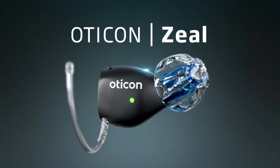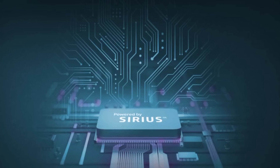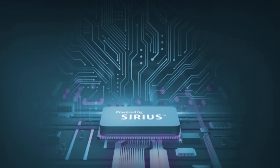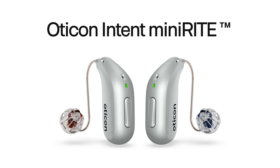The Oticon Zeal is a discreet, wireless, and rechargeable hearing aid that can be fit with either a rubber dome or a custom earmold. It's powered by Oticon's Sirius chip that uses the same second-generation artificial intelligence deep neural network as their extremely popular Oticon Intent MiniRite hearing aid.